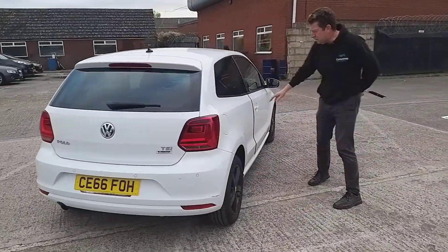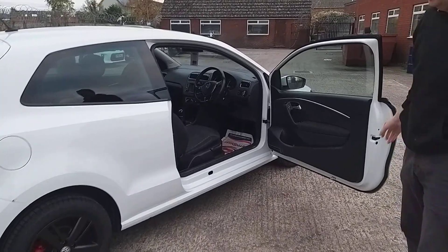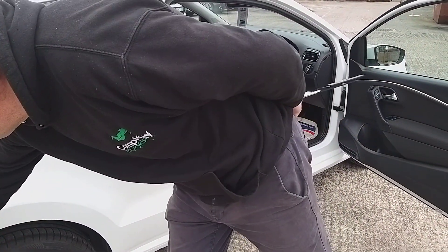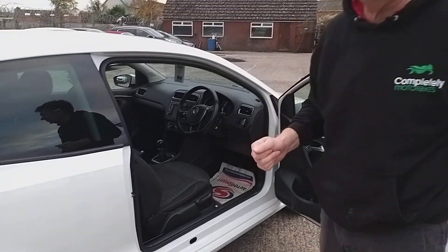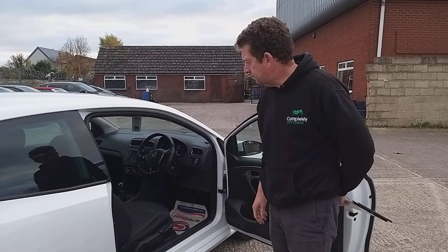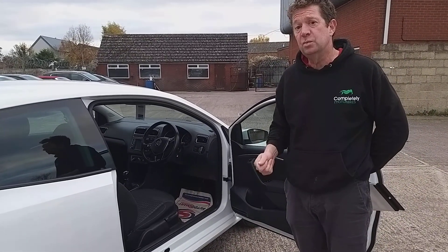Now, working our way around — we've only just had this car in, so any chips you might see, like here for example, we're going to get that touched in, so we'll get that looking really, really nice. As with all of our cars, we always make sure they've got a 12-month full MOT with no advisories. This car's also got a full service history and it does come with two keys.